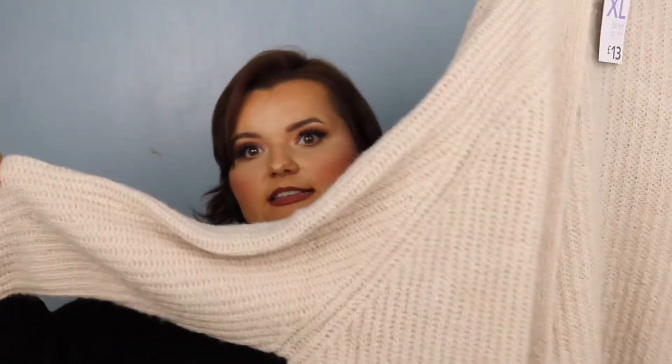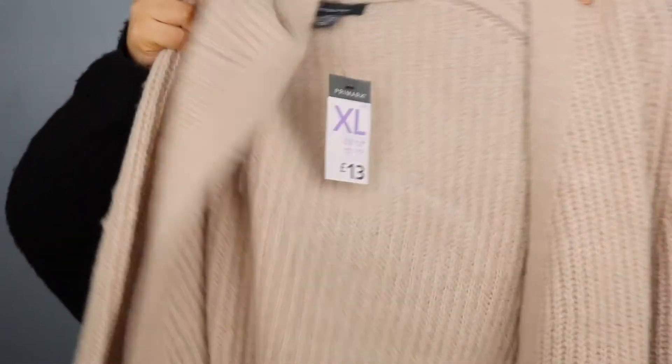Next I got a cardigan that had arrived. I looked at the color and it was perfect — it's like a beige color. This was in a size extra large and was £13. It has these kind of open sides and you can tie it up in the middle.